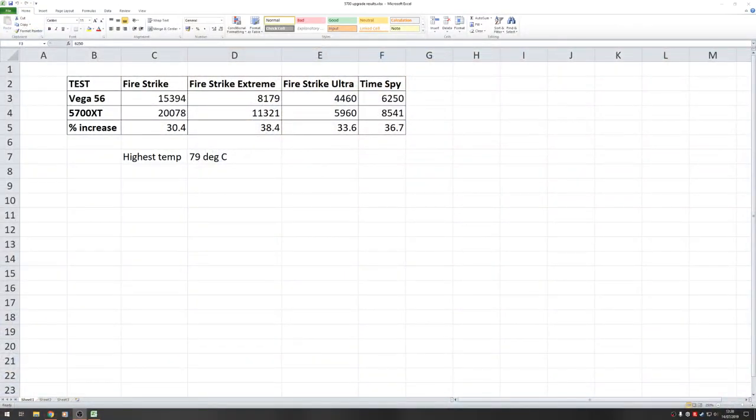I've still got my Vega 56 which I can either sell off or trade in for something else, so there's money to be had from the second-hand market for that. For the benchmark results, I've been using 3DMark — the updated Steam version. We're noticing a 30 to 38% increase in performance compared to a Vega 56, against no hardware changes on the computer. This is in a Crosshair 6 Hero motherboard with a Ryzen Series 1 1800X CPU with RAM at 3133. Nothing hardware-wise or configuration-wise has changed, with the exception of the graphics card. The performance increase is reasonably good, it has to be said.